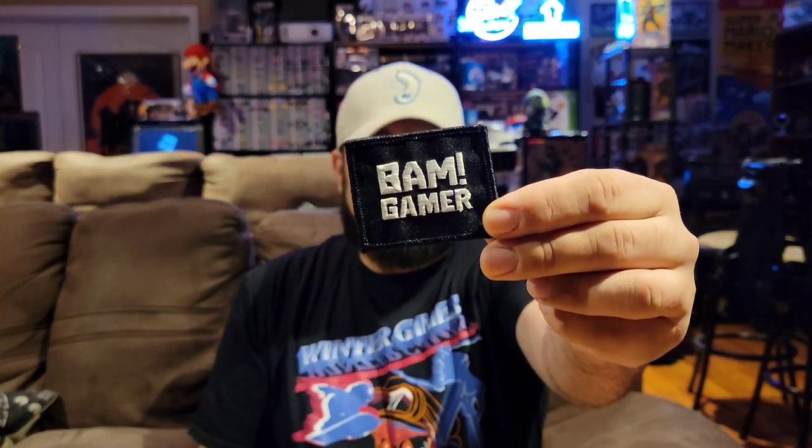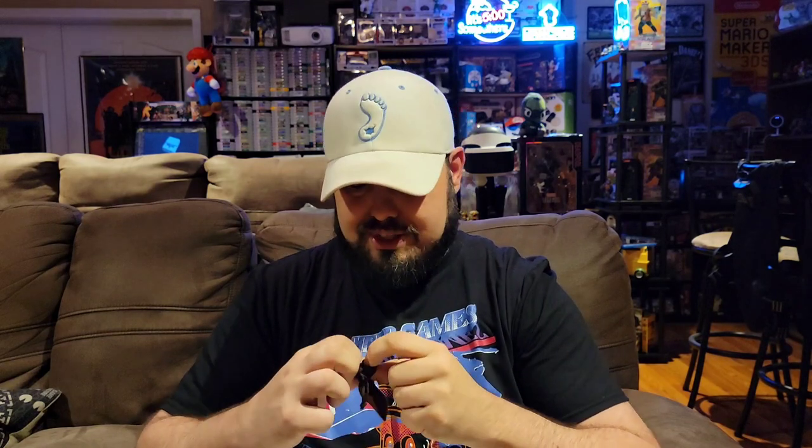There's always packing material in here to keep things safe. This box was bent up pretty badly — I'll try to show that. It feels like we might have a shirt in here again, which is kind of cool. I found what looks like some sort of patch that just says BAM Gamer on it — fairly neat, just a little throw-in item. There's also a little felt bag, similar to one we had last month that had arcade tokens in it.